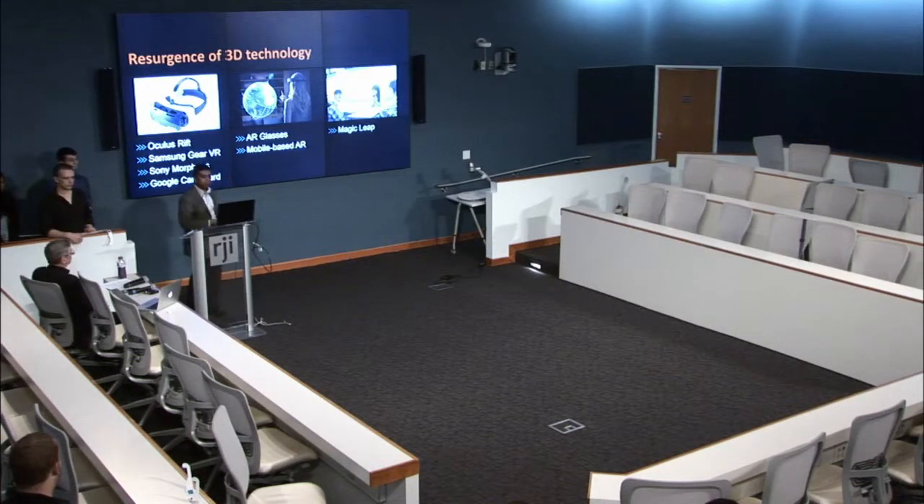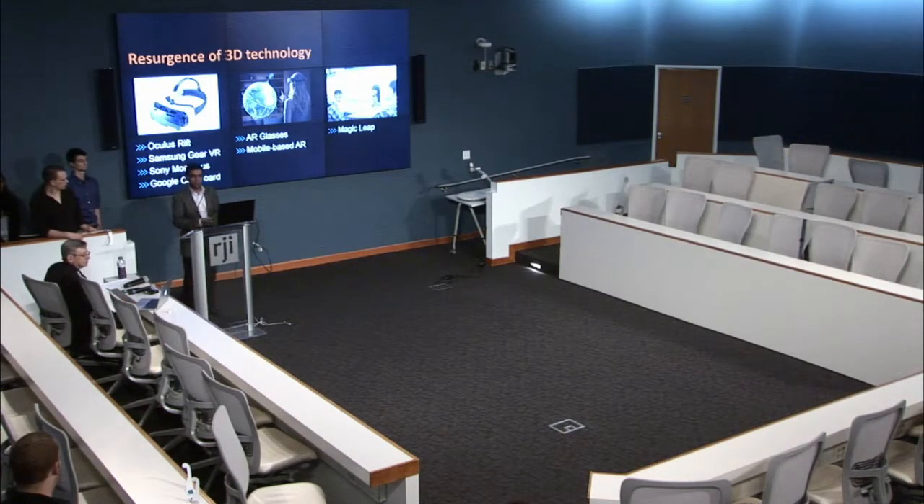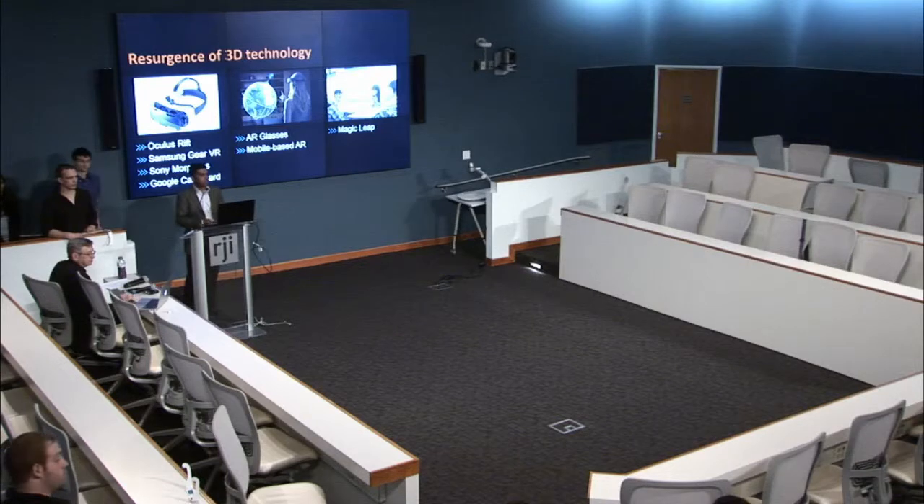There are also new augmented reality glasses, mobile-based augmented reality technology, and then there is Magic Leap, which we all hear about but no one has really seen much of. So there is all this exciting technology — how can we take advantage of that?